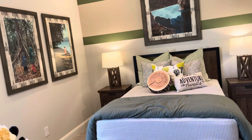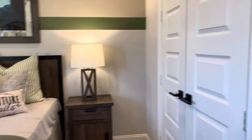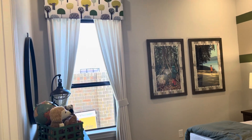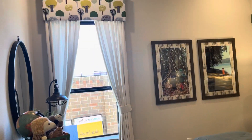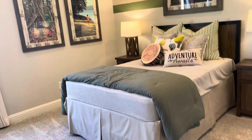Here's the second bedroom right here. This one is 11 by 12. Once again, that green long Narnia door — beautiful. The windows in this room are actually taller than the other room. Looks like a great window in here.